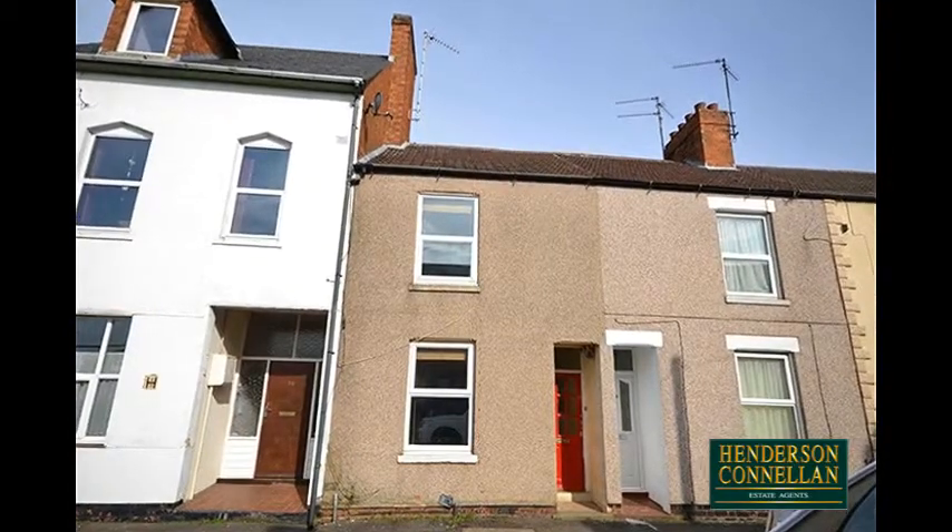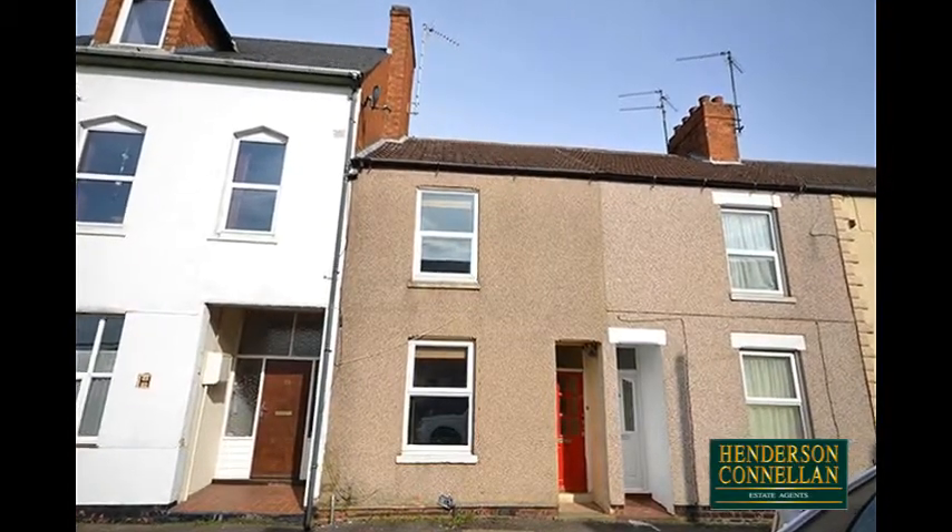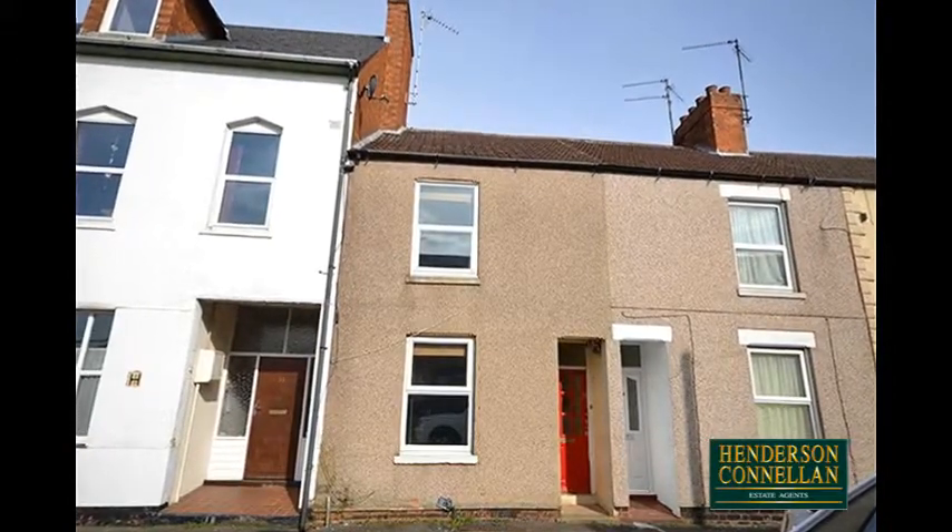Be quick or you will miss out on this two-bedroom Victorian townhouse, situated on the edge of the town centre and in need of some updating.